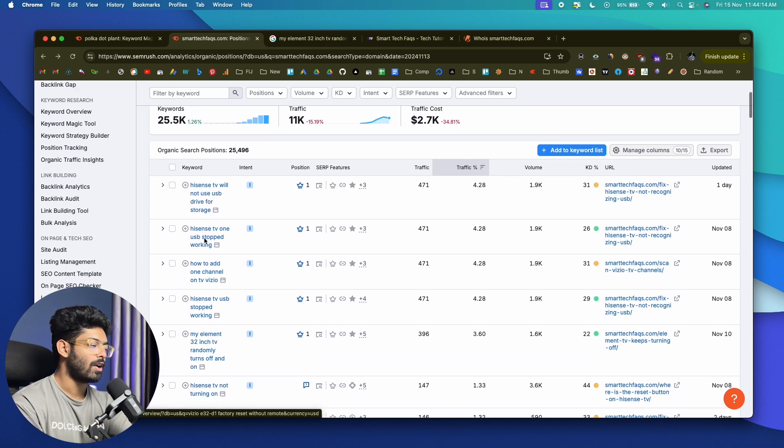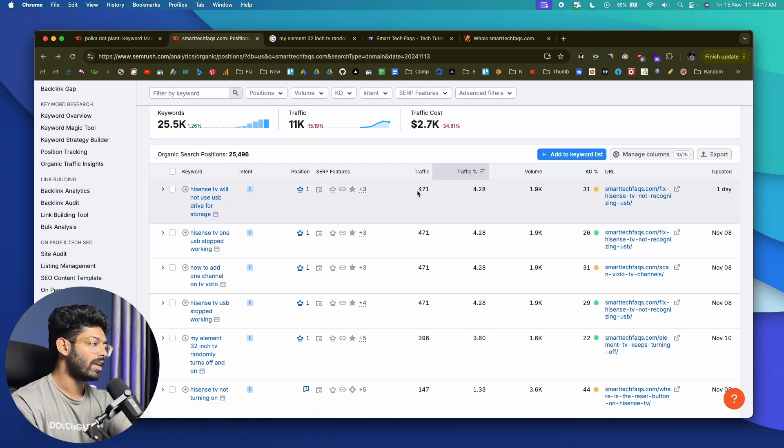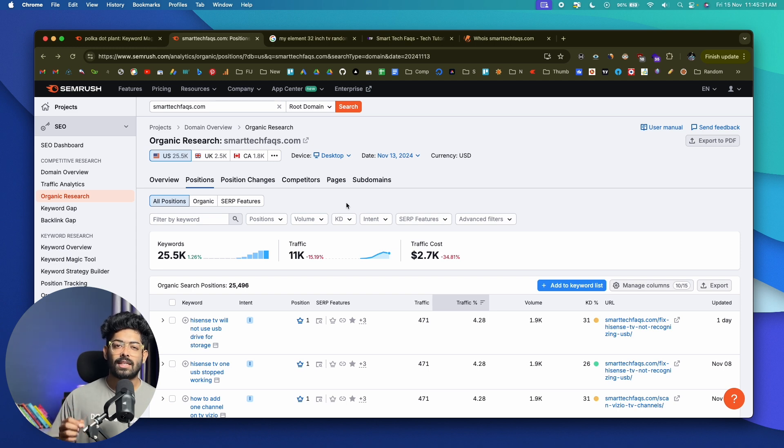One such keyword this website ranks for is 'my Element 32 inch TV randomly turns off and on' — it has a KD of 22, volume of 1.6k, and even has a featured snippet. Clicking on it gives you all the details. If you search for it on Google, you can find this website right there. Repeat this process to find interesting keywords and start writing content. The key point is to find websites with low authority already ranking on the first page for certain keywords with decent search volume.